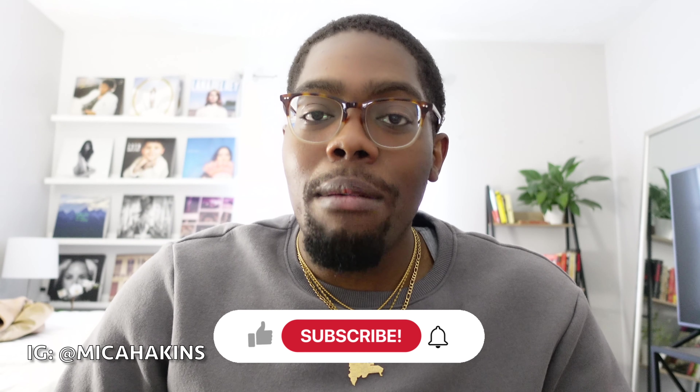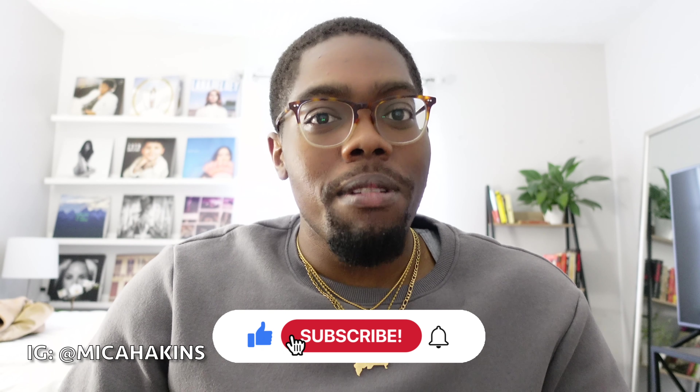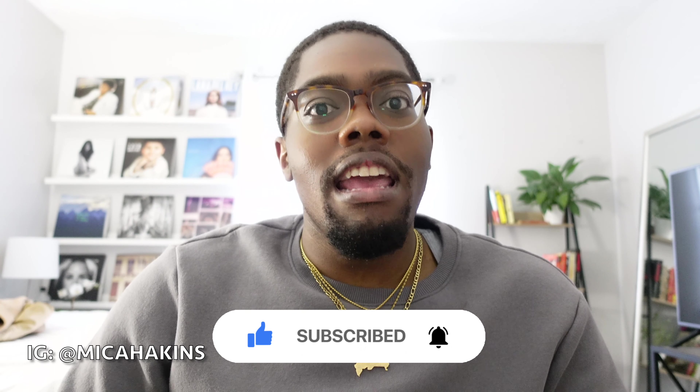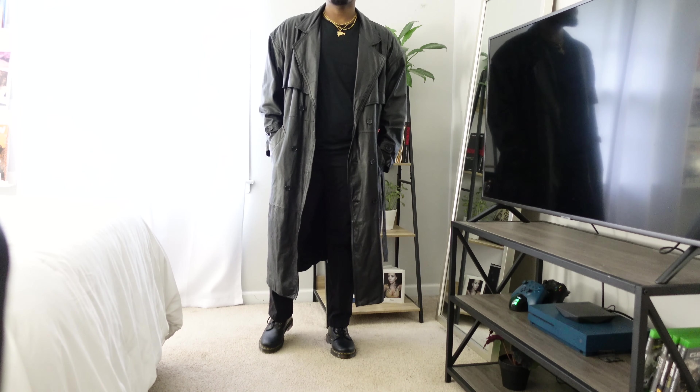What's up everyone, I hope you all are doing well. Today I'm gonna be showing you all some outfits that I put together with some long coats. It's that time of year — long coats are probably my favorite piece of clothing to wear. I put together about four different outfits and I'm just gonna show you all how I style long coats, so let's go ahead and get into it.